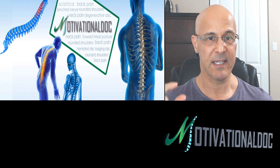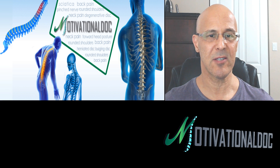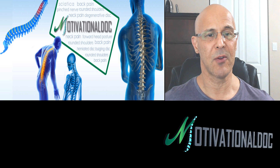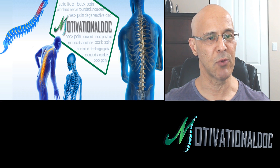Many of you have disc degeneration, herniated disc, bulging disc, spondylosis, maybe a spondylolisthesis where one vertebra is slipping forward, or spondylolysis. There are a lot of different situations you could have in the lower back, but let's go into something really important for you.